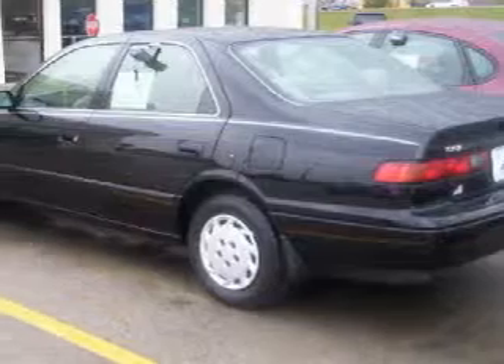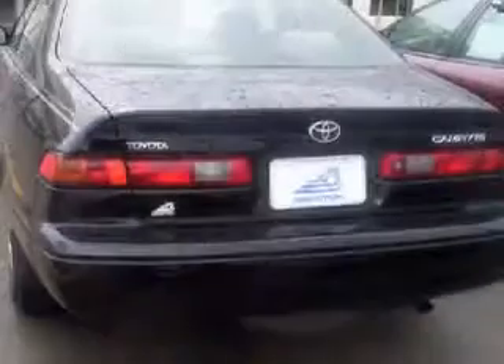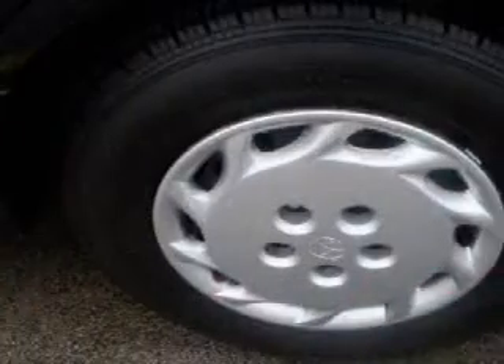For your comfort, this sedan has courtesy lights and a ventilation system with a recirculation setting. This vehicle keeps your safety in mind with both driver and passenger front airbags.